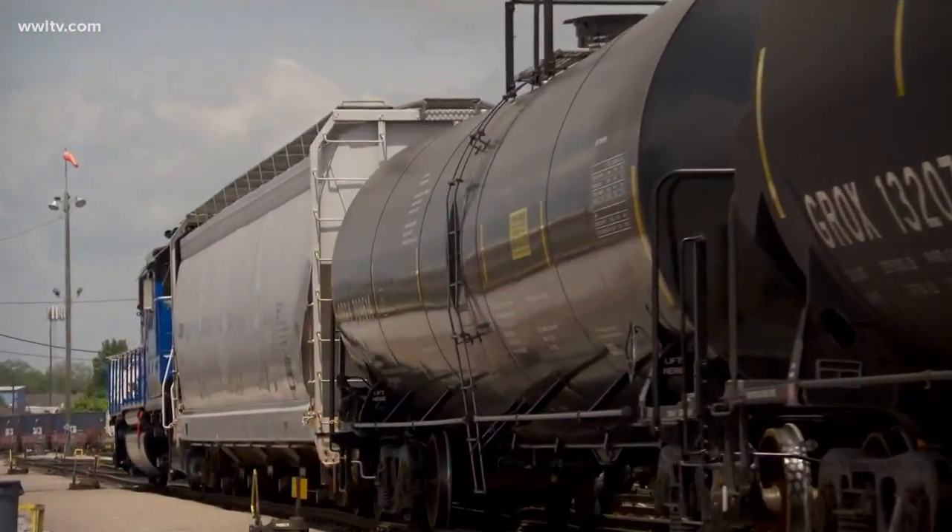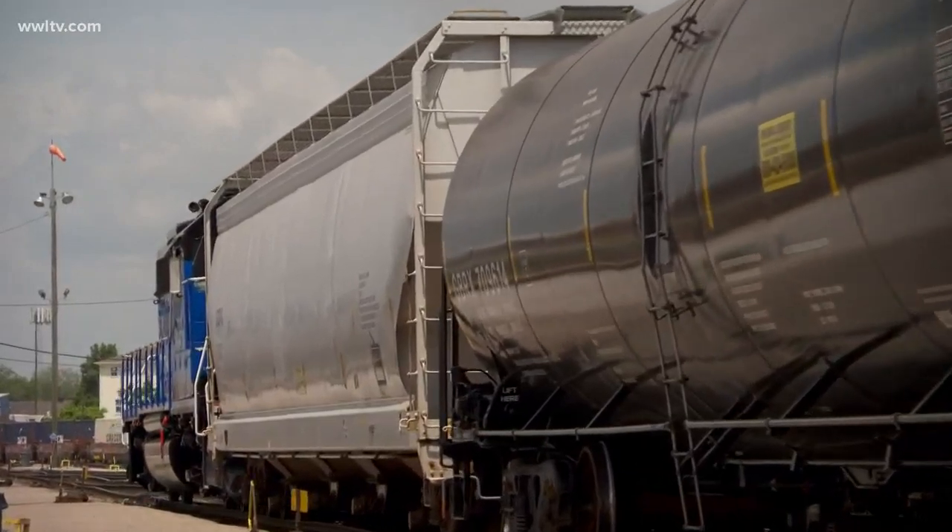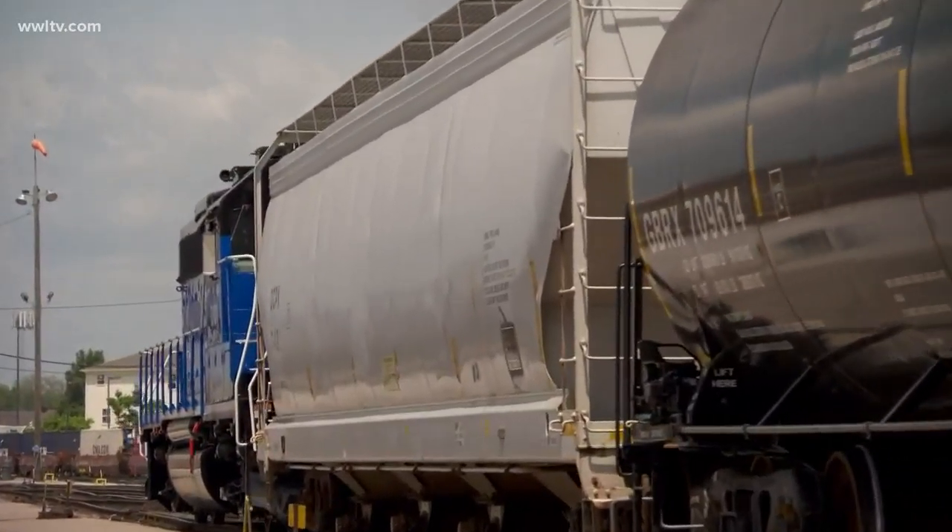Railroads are extraordinarily clean in how we transport freight. It's important to note that in the railroad industry, we can move one ton of freight 474 miles on one gallon of diesel with a conventional locomotive — and we can do even better with these new locomotives. Just the physics of rail-on-rail transit, combined with environmentally advanced engines, means we're doing everything we can to help the environment.